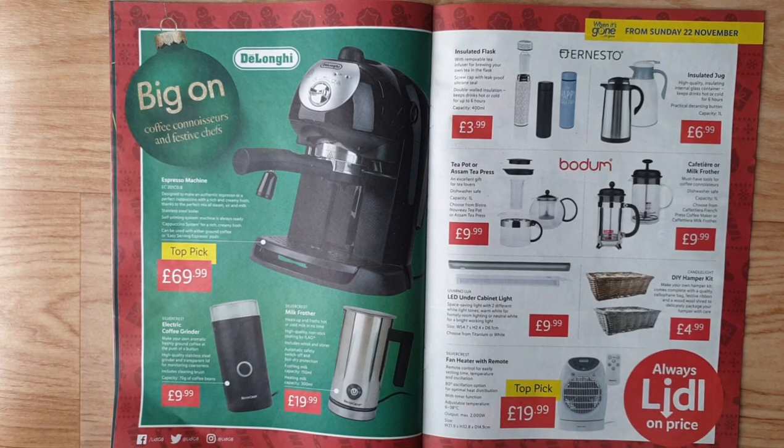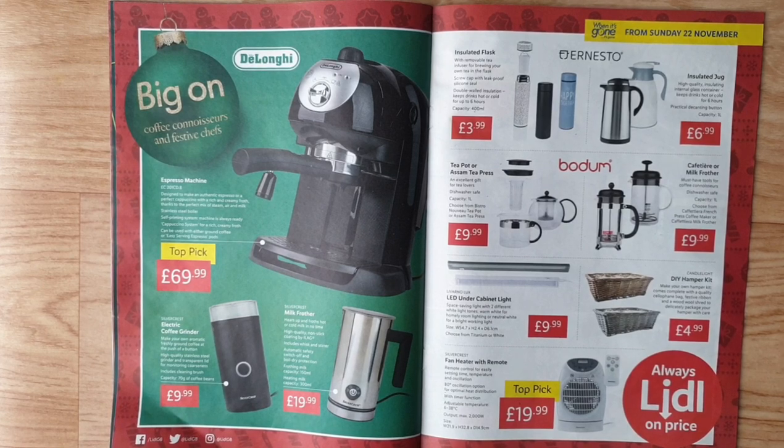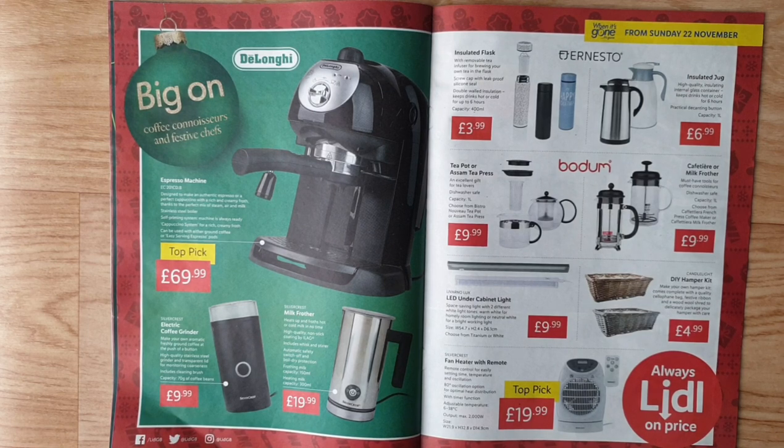Insulated jug — high-quality insulating internal glass container, keeps drinks hot or cold for six hours, practical decanting button, capacity one litre. Teapot or Assam tea press — an excellent gift for tea lovers, dishwasher safe, capacity one litre; choose from Bistro Nouveau teapot or Assam tea press. Cafetiére or milk frother — must-have tools for coffee connoisseurs, dishwasher safe, capacity one litre; choose from cafetiére French press coffee maker or cafetiére milk frother.